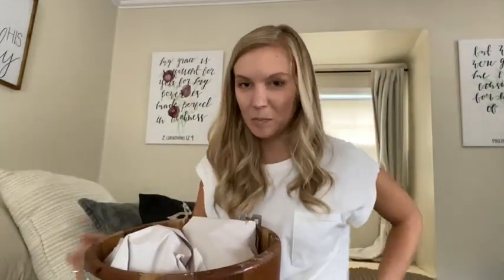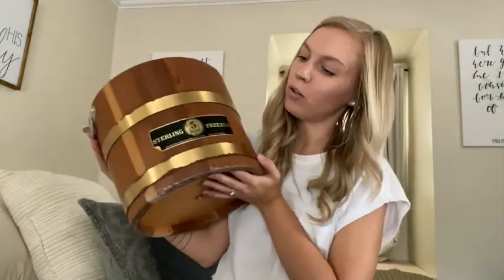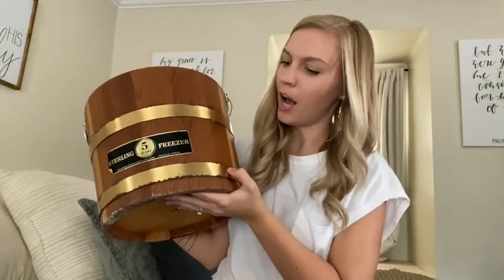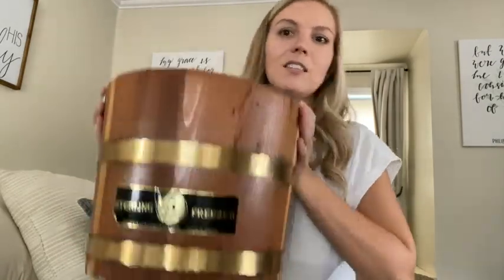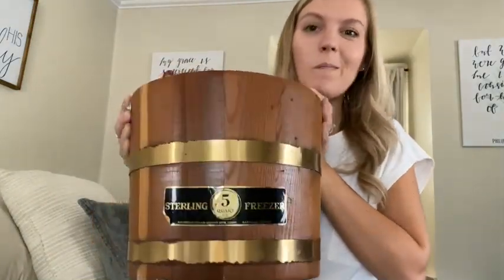The next piece is actually this bucket — it's basically an old ice cream maker. I love that it still had these gold-plated iron pieces on it and the wood itself was still in really great condition. A lot of the original pieces are still intact inside. This was only $15 for something this massive, which is a great deal — something like this at Hobby Lobby would probably be in the $30s, $40s, or $50s.